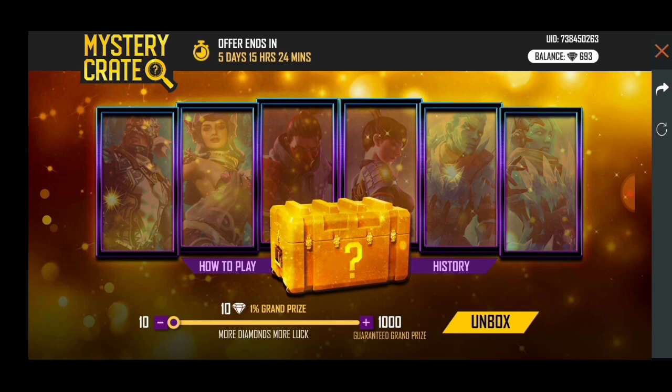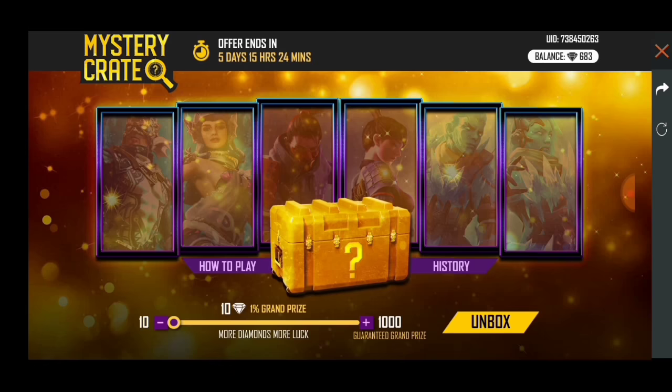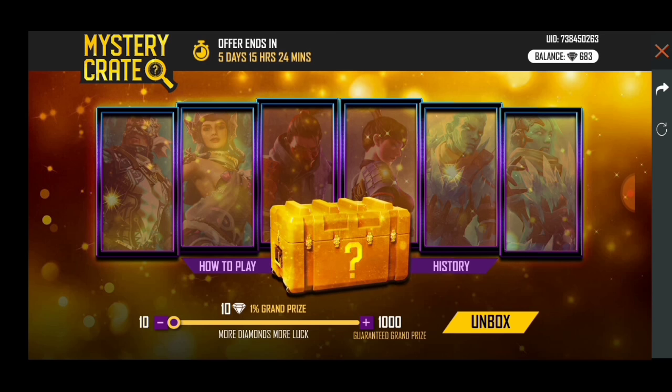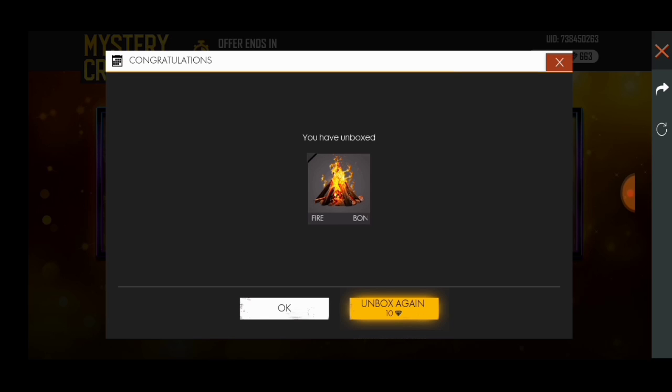Hello guys, welcome back to our channel and welcome back to another video of Garina Freepers. Today we're going to talk about a very small thing which is a very demanding topic. It's so demanding that everyone here is talking about how to get the iron blade bundle.